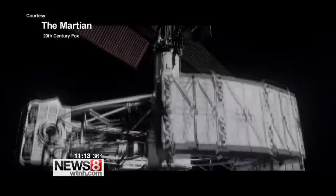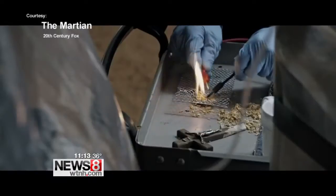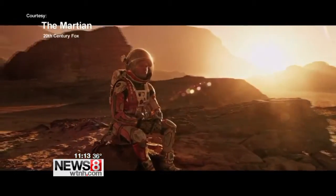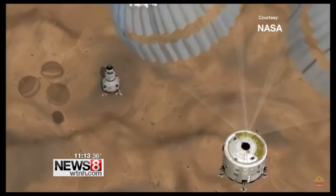What we see in the movies may soon be reality. Work and planning for the missions are already underway. NASA wants to put humans on Mars by the 2030s. The first mission is just a few years out.